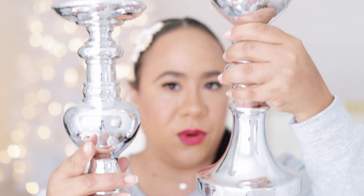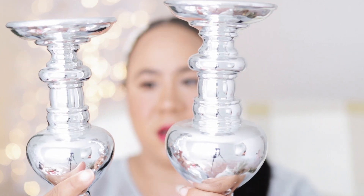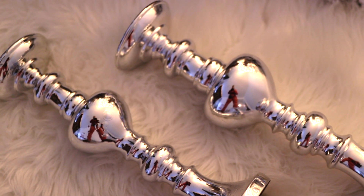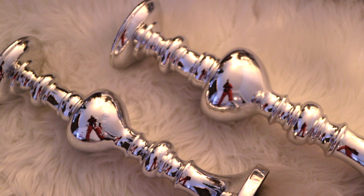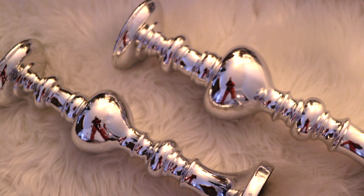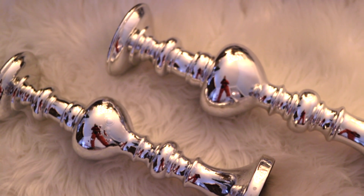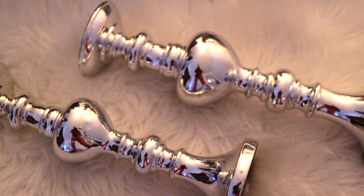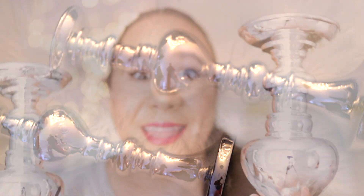I got these two candle holders from Ross — I can't link these but they're a very thick metal. I love them, they're gorgeous. I'll be placing these on the mantle as well. I love that they are silver metal and they don't look tarnished or worn. Check out your local Ross, TJ Maxx, Marshalls, and HomeGoods — they may have something similar if you're in the market for some really gorgeous elegant pillar candle holders.